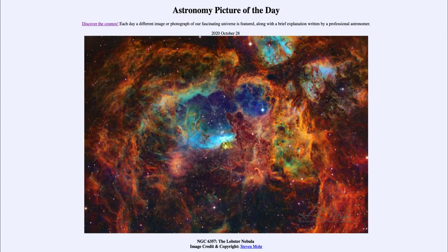Greetings and welcome to the introduction to astronomy. One of the things that I like to do in each of my introductory astronomy classes is to begin the class with the Astronomy Picture of the Day from the NASA website — that is apod.nasa.gov/apod — and today's picture for October the 28th of 2020 is titled NGC 6357, the Lobster Nebula.